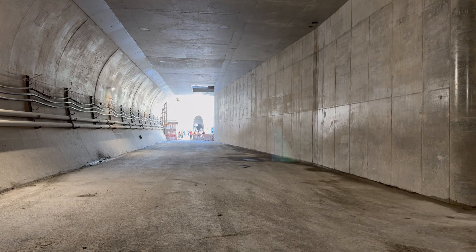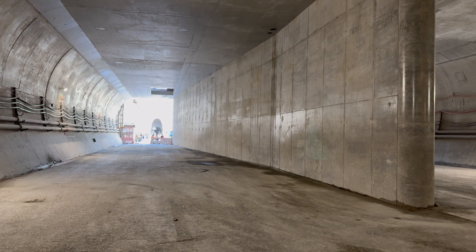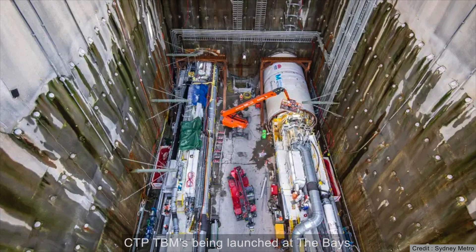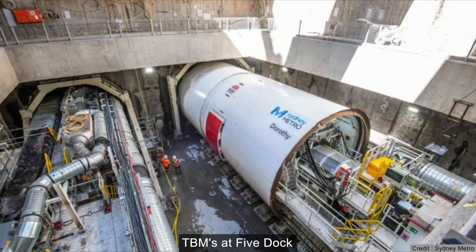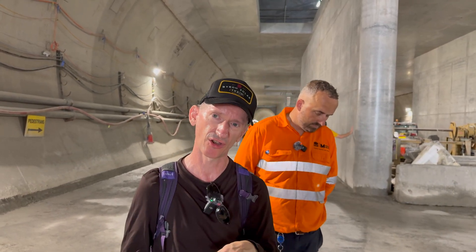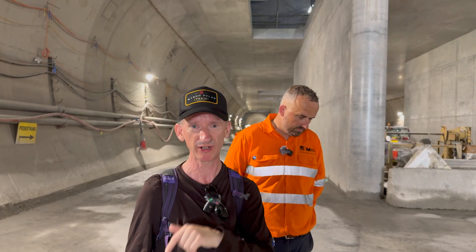Returning to the station box, the TBMs are really the boss — they drive what has to be done and in what order. When they started the first station box over at The Bays, they excavated down to the required level to launch the tunnel boring machines, and the programming of the remainder of the station boxes and caverns was to ensure they're ready for when the TBMs arrive. As Sanyan said, you excavate the station boxes before the TBMs come through — but there was one station on the Sydney Metro City and South West extension where that was not the case.